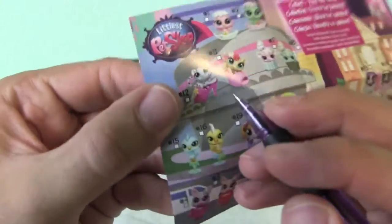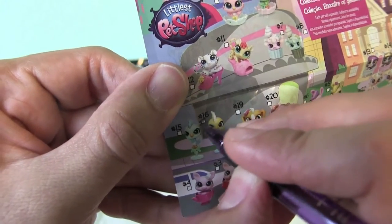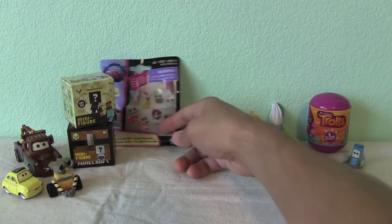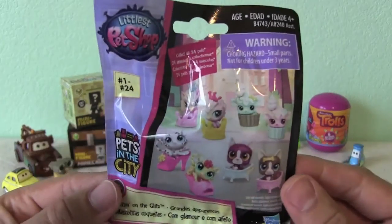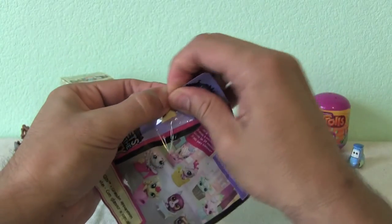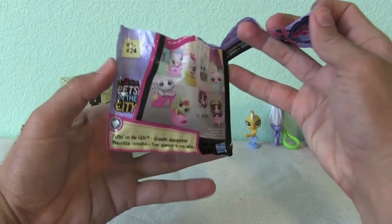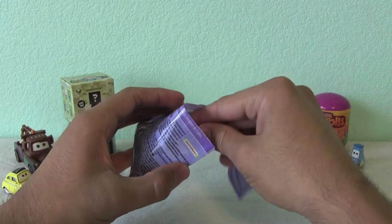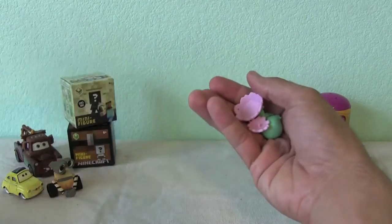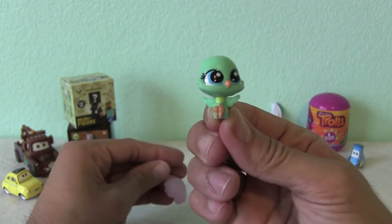Number 16, right? Here we go, number 16. Got you. One through 24 - which could it be? Why not 16 again? We did get a new one. Nice.